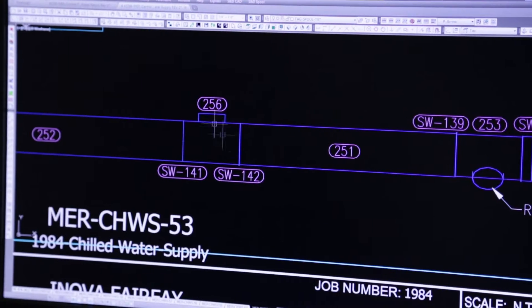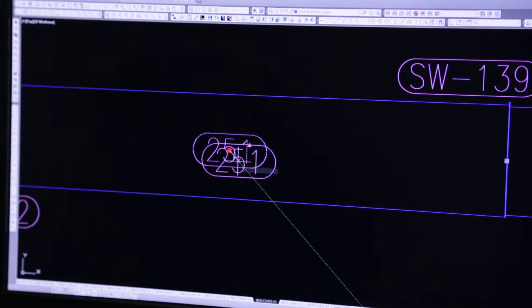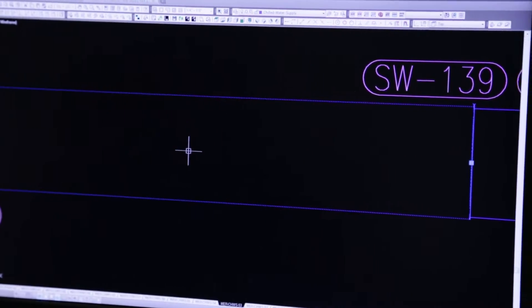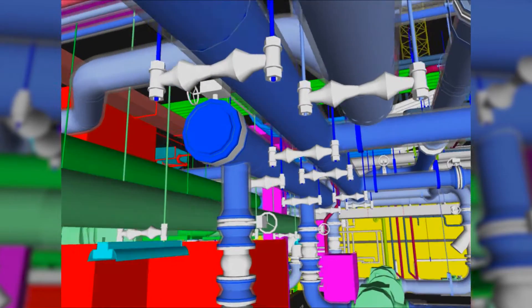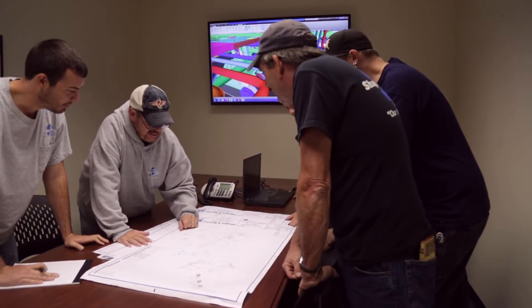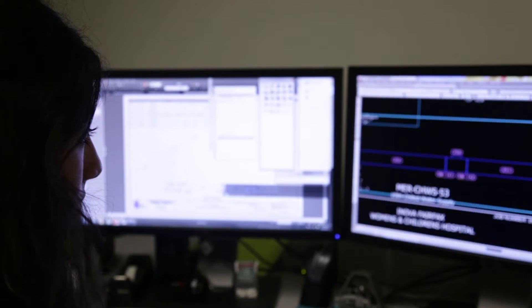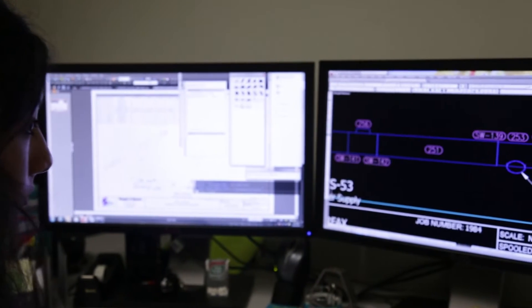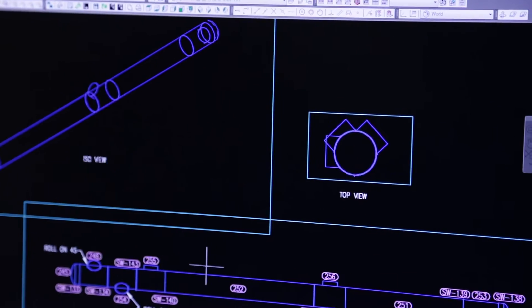AutoCAD designers and coordinator specialists first develop the complete system based on project-specific needs. The system is carefully reviewed using digital simulations to ensure functionality. The designers and coordinators then detail the plans down to the smallest of parts through the creation of spool drawings — the drawings of each discrete pipe segment with their intended fittings,